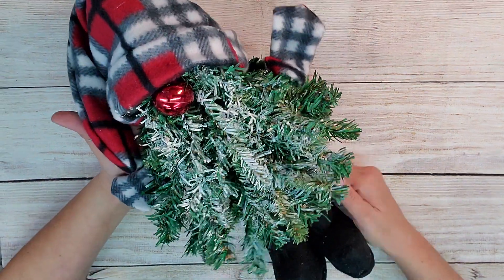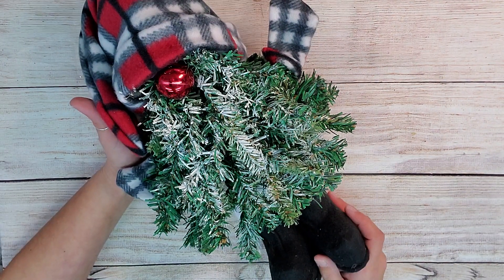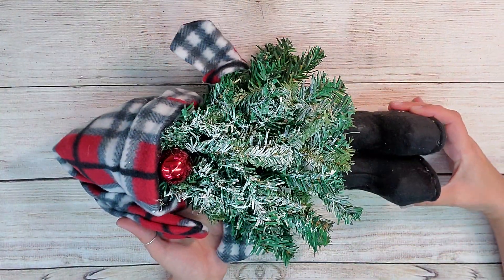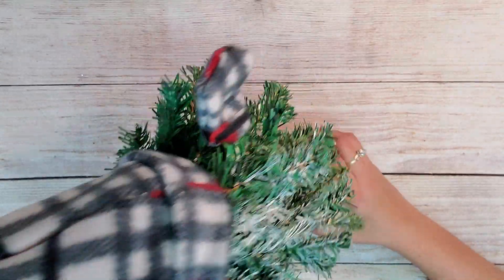You guys, you got to check out Norm the gnome! Now bear with me — I have filmed this a couple of times because I couldn't get my words out. It's not an Amanda video unless I mess up on my words. Norm the gnome is so adorably cute. Here he is all together and he does stand up on his own — he's actually really sturdy.